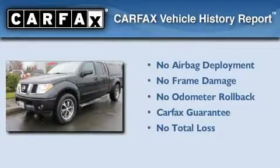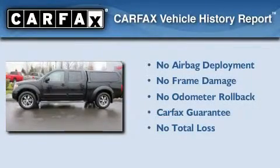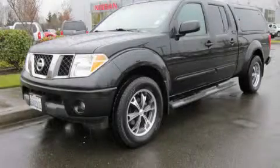Not to mention that this truck qualifies for the Carfax Buyback Guarantee. Contact us today and schedule your opportunity to see this automobile in person.